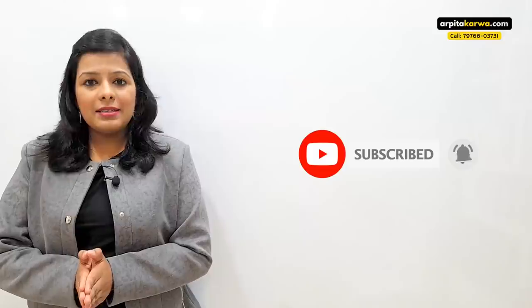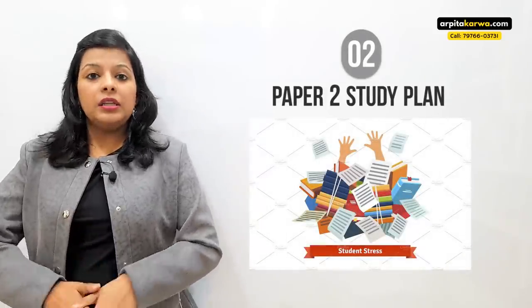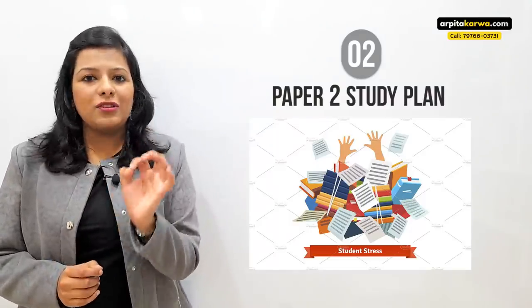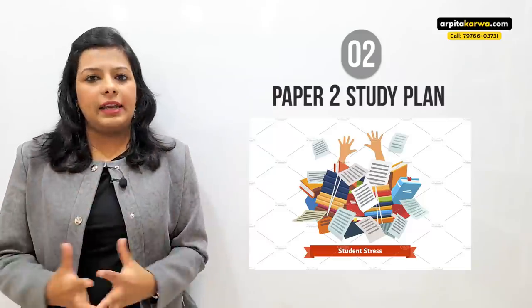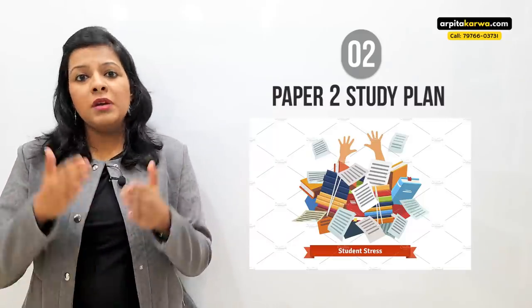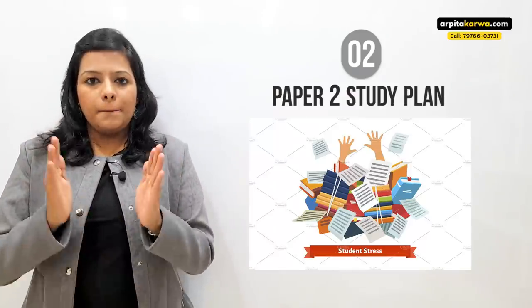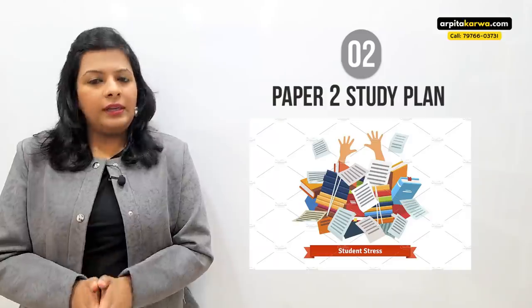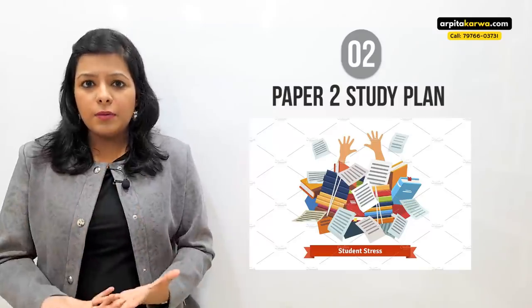Now let's talk about Paper 2. The first thing you must understand is that the syllabus of any Paper 2 is very vast compared to Paper 1, which makes it very difficult to complete. If you are preparing for the first time, you cannot complete the entire syllabus in just three to four months. So you have to pick and choose the most important topics — make a list of all topics that must be covered.